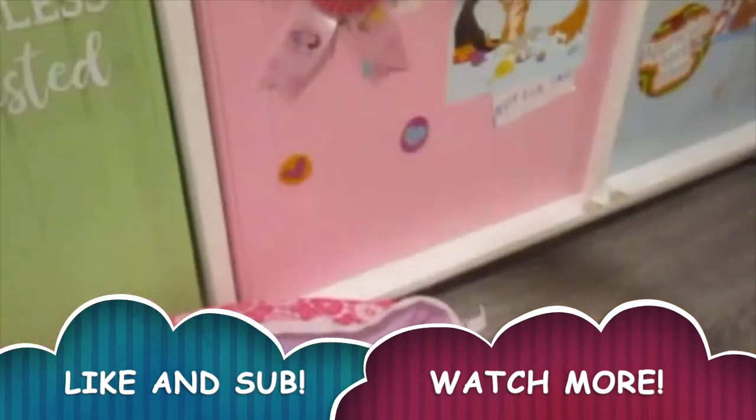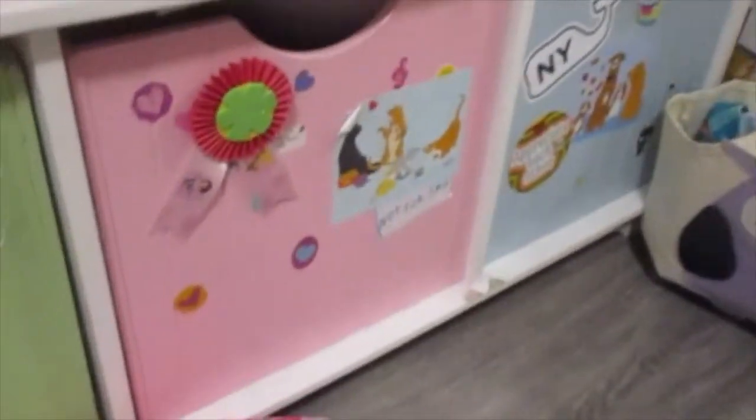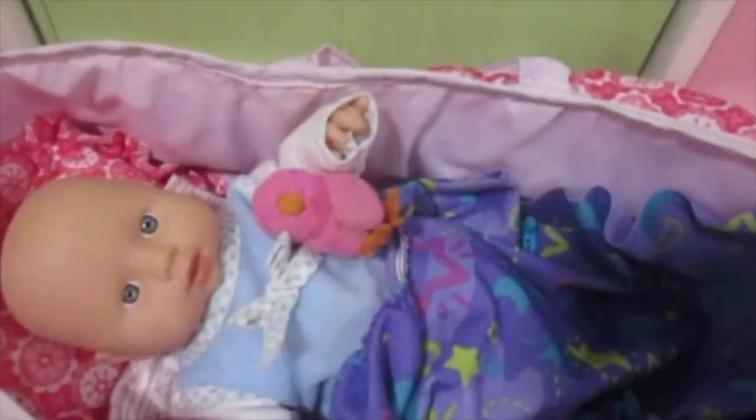If you enjoyed, don't forget to like this video and subscribe down below. And I hope I get to see you guys next time. Bye!